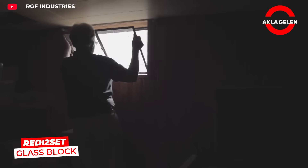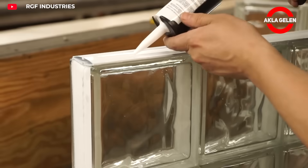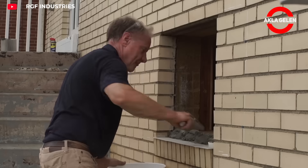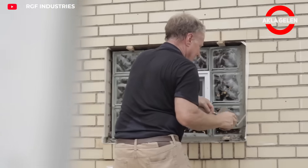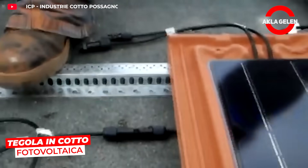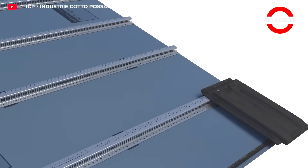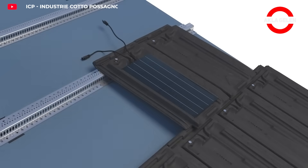This system allows you to create windows from glass blocks quickly and cleanly. This system adds solar energy to the roof without disrupting the tile's appearance. Installation is similar to traditional roof tiles.